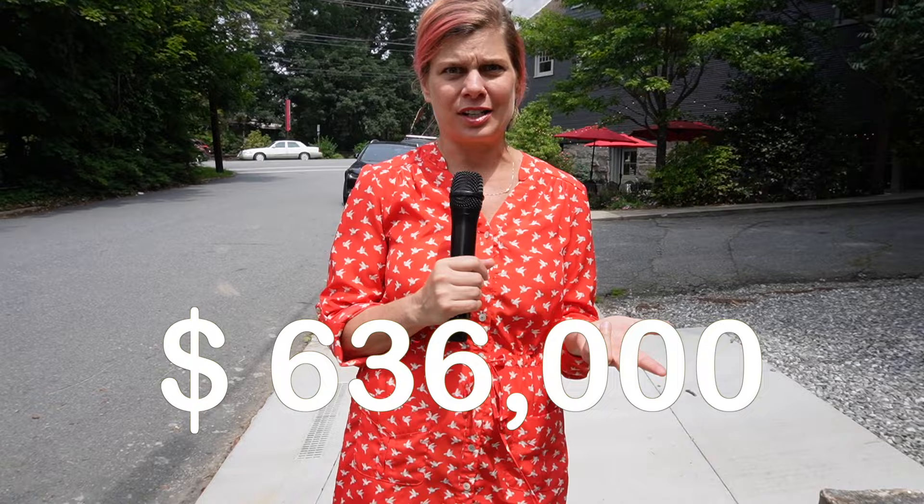If you're thinking about buying a home in Montford, it might be a good idea to know the median sales price — it's about $636,000, which is a little bit less than I thought it would be. The average days on market for a home in Montford is six days. So you kind of have to be ready to rock if you're interested in this area.